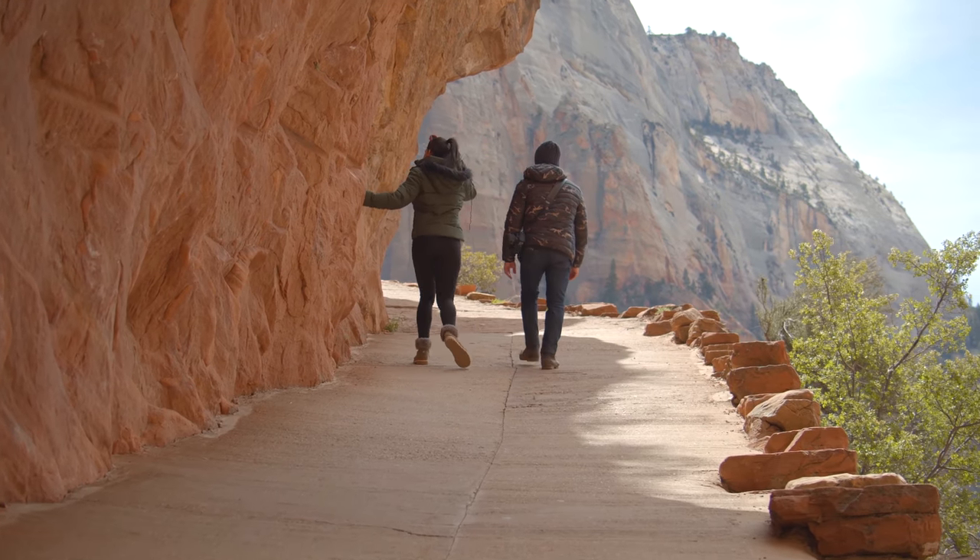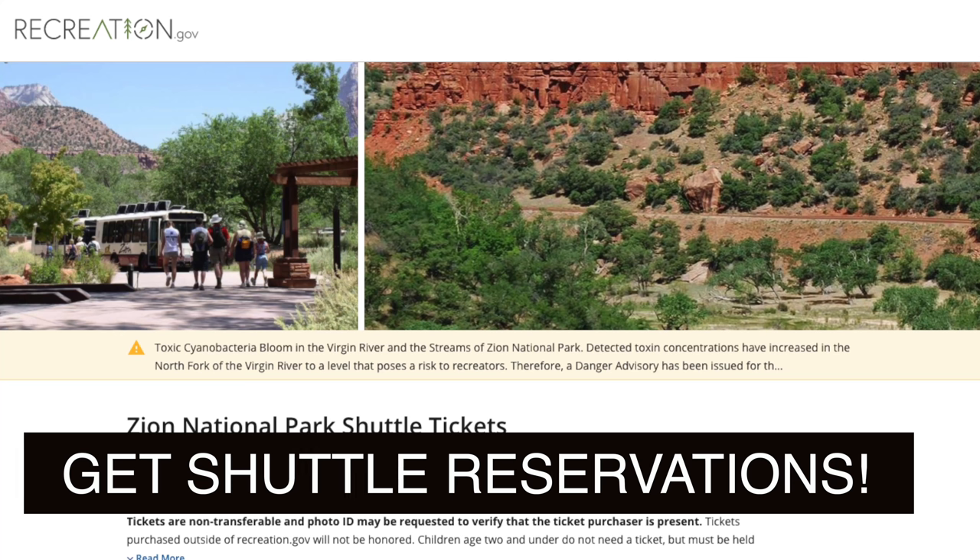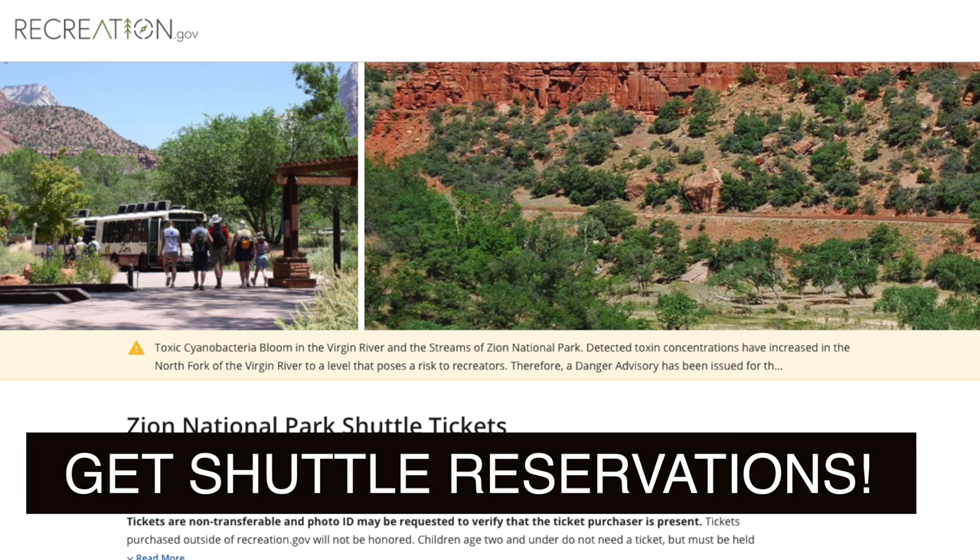What tips would you have for people coming here? Make sure you check out the shuttle system — a lot of people come without anything planned as far as getting into the park. The park shuttles fill up really fast, and they're very limited on how many people they can haul in and out. Even the private shuttles and bike rentals fill up fast. So if you come without any plan, you probably won't be able to get into the scenic part of the park where Angel's Landing and everything is.